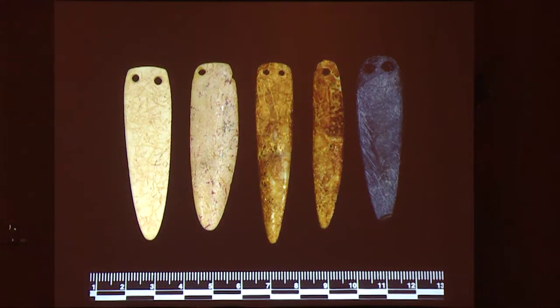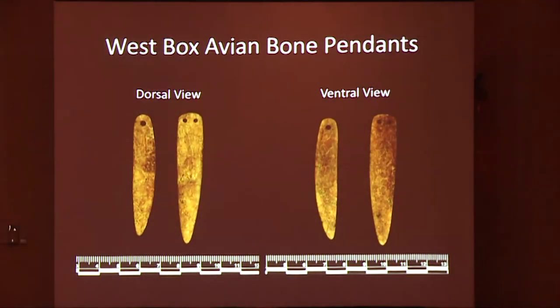Most of the pendants are of this elongate style with either one or two perforations on the proximal end. Here we have the west box bird bone pendants, the dorsal and ventral view. Based on the concavity, these were probably made from a bird probably around the size of a cormorant.